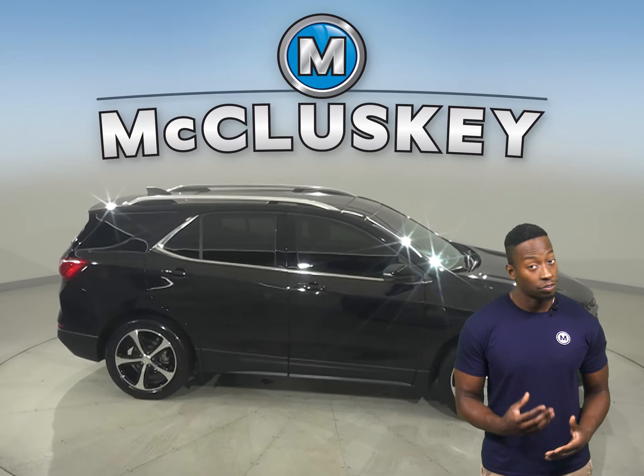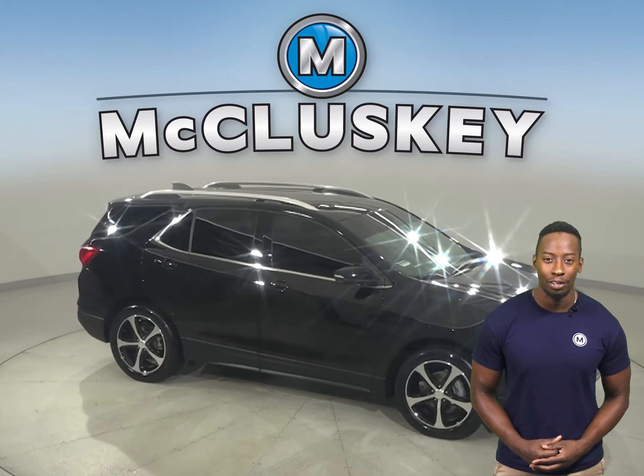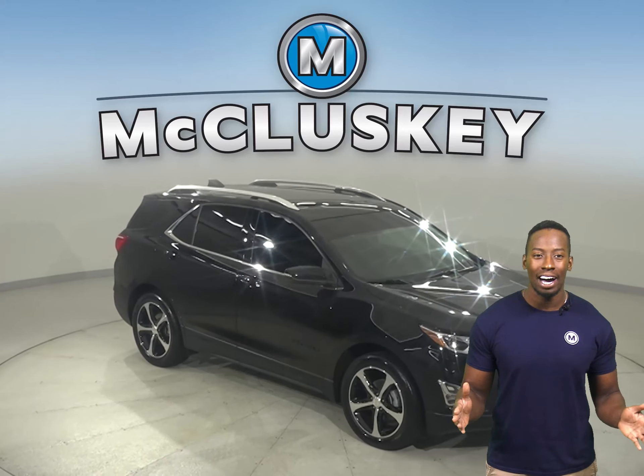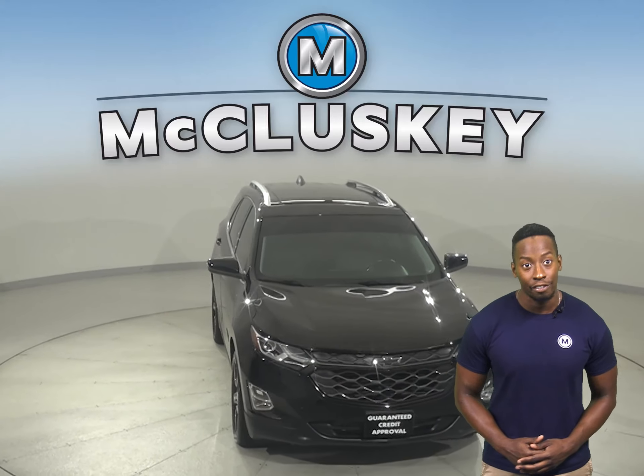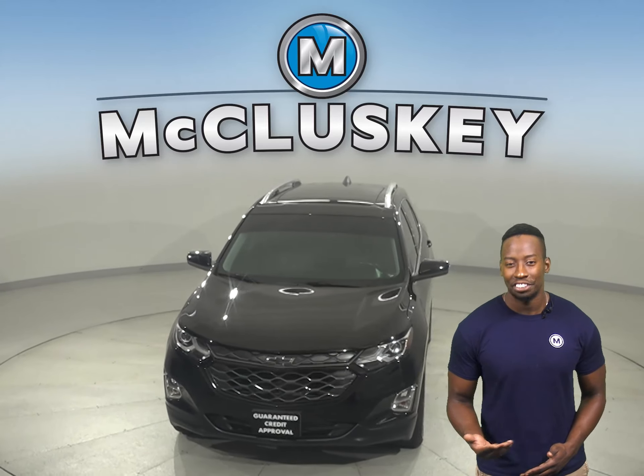this Equinox qualifies for our free lifetime mechanical warranty for unlimited miles and unlimited years. Try it out today with our free 48-hour test drive.